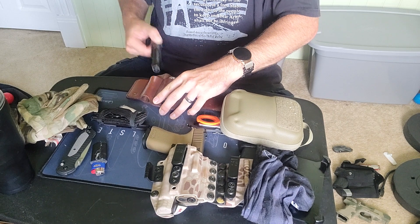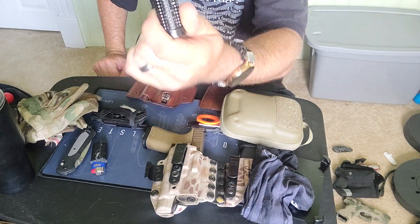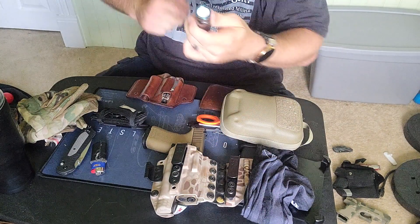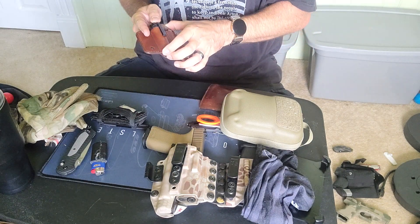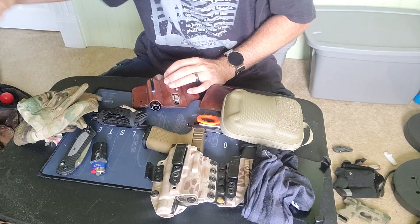I've still got my Olight S2R Baton 2 that I did the torture test on and it's still working really well — one of my favorite lights. You can take that clip, put it on your hat, and use it as a headlamp.